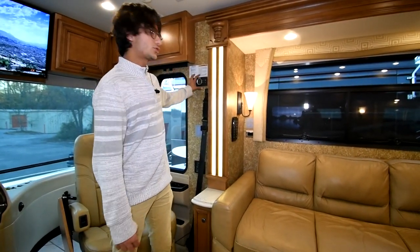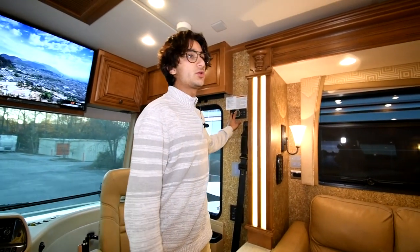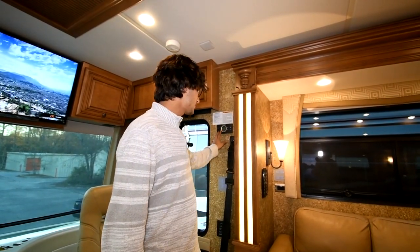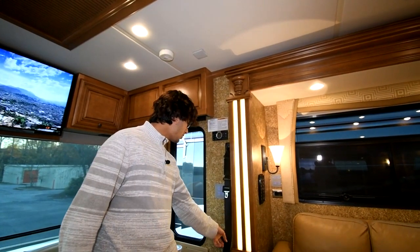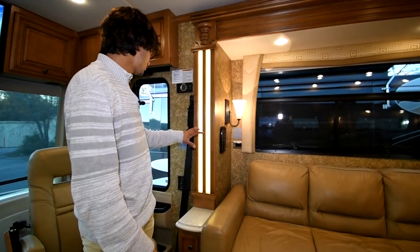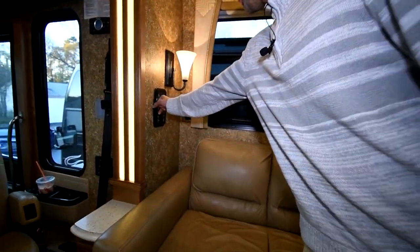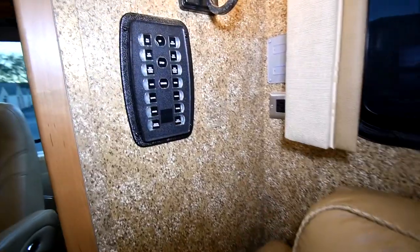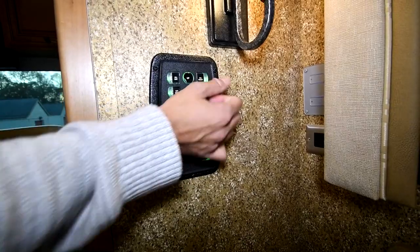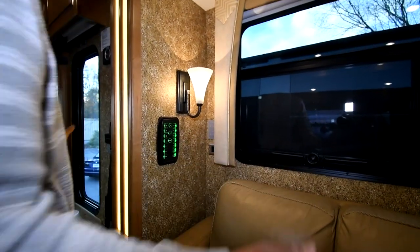Right here we have the thermostat controllers — you can control the three roof air conditioners, which are also heat pumps, as well as the hydronic heating furnace system. Down below is the motorized TV antenna, controllable by push button. You can also control your accent lights here, and this coach has multiplex switching. Right here is the controller for the MCD electric shades — you can do all day or all night shades simultaneously. Every single shade in this coach is electric — just push a button.